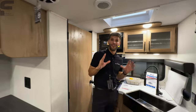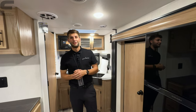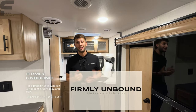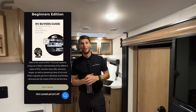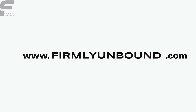Before we get any further, a quick update: I quit my job in sales after almost four years. My wife and I started our company, Firmly Unbound. I'm writing books in our RV Buyer's Guide collection — our first book is out. You can find that at firmlyunbound.com, and we're going to have more merchandise and apparel coming soon. Check out everything we're doing at firmlyunbound.com.